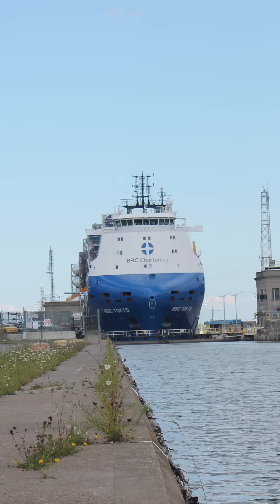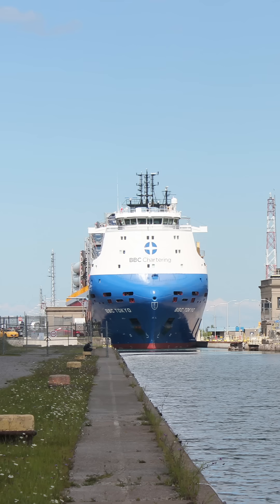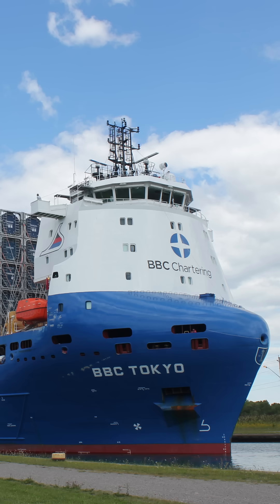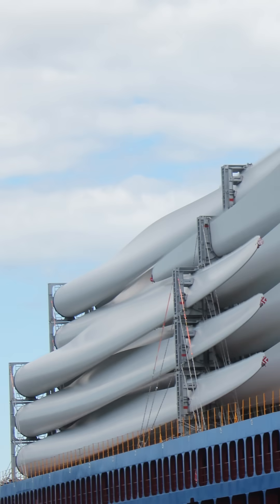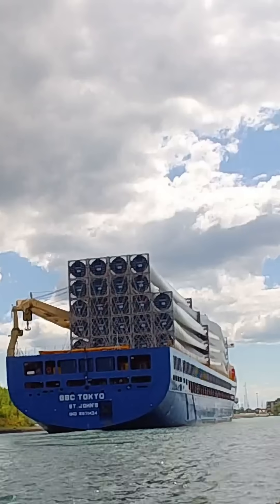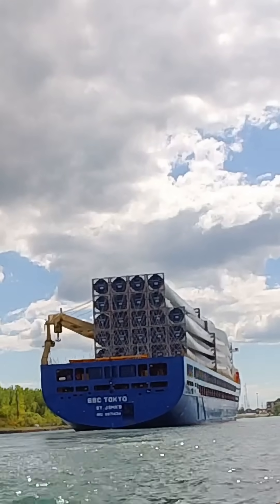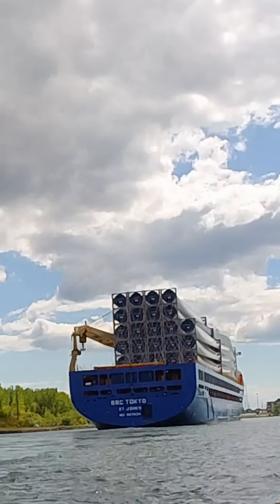The BBC Tokyo is one of several BBC Chartering ships delivering blades this season. Her sisters, the BBC Houston and BBC Dubai, have also been spotted upbound in the Welland Canal. Lock 7 itself is the grand finale of the Welland Canal climb, raising or lowering ships nearly 46 feet as they conquer the Niagara Escarpment. Only here can you stand within arm's reach of a brand new ship hauling the future of clean energy.